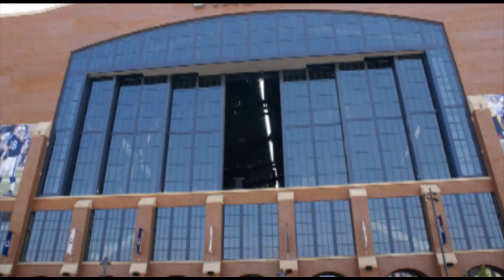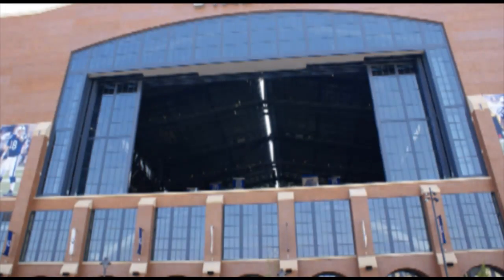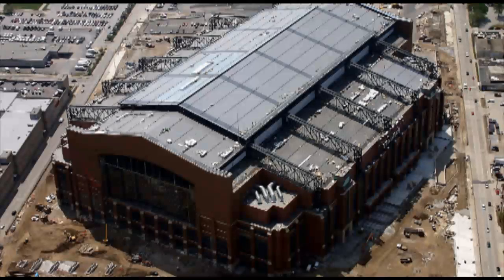In addition to the roof, the stadium also required control of a kinetic window wall with a variable frequency drive. Both applications presented unique challenges.